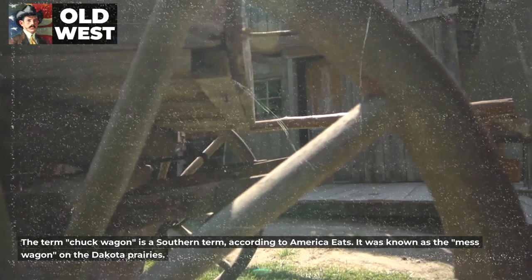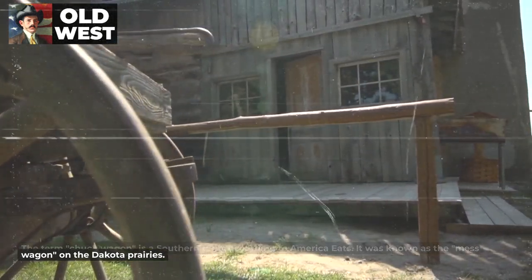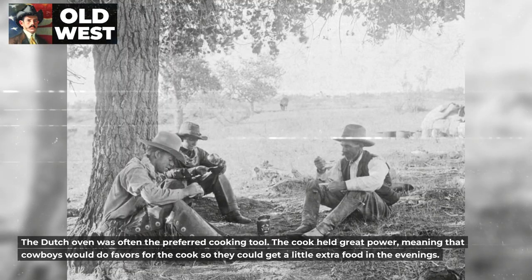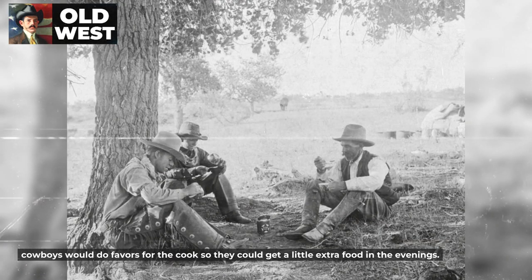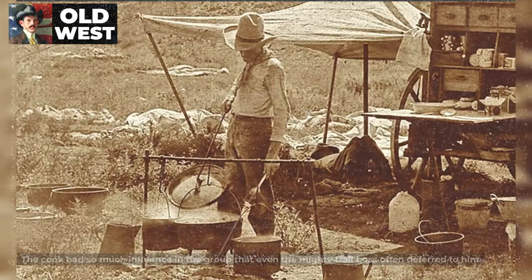The term chuckwagon is a southern term according to America Eats. It was known as the mess wagon on the Dakota prairies. The Dutch oven was often the preferred cooking tool. The cook held great power, meaning that cowboys would do favors for the cook so they could get a little extra food in the evenings. The cook had so much influence in the group that even the mighty trail boss often deferred to him.